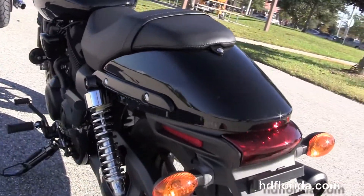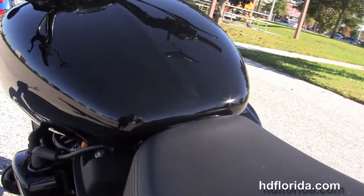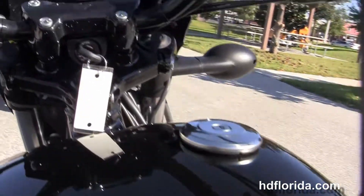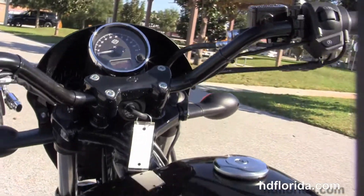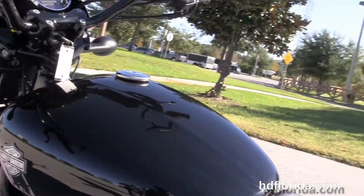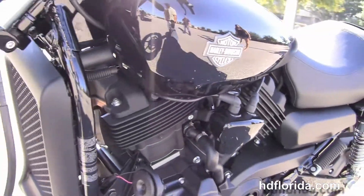Slash cut rear fender with the LED brake lamp and bullet style turn signals front and rear. The low 2-up seat, teardrop shaped fuel tank, center mounted instrument cluster, high visibility mirrors, and out of the front forks the cafe style black speed screen.